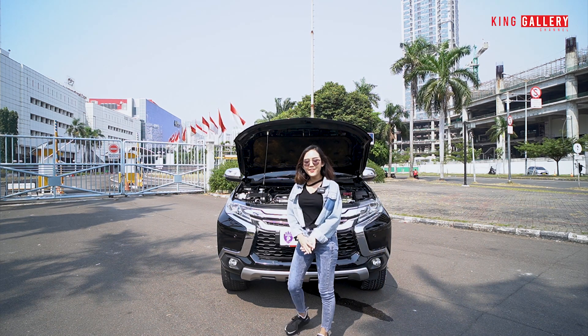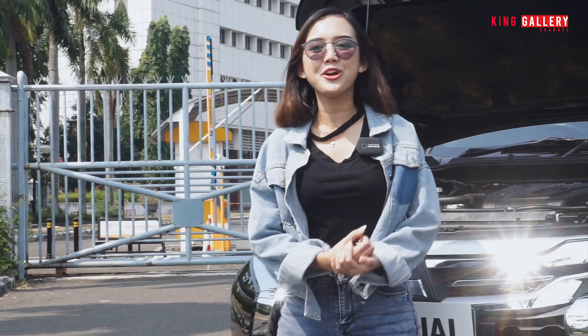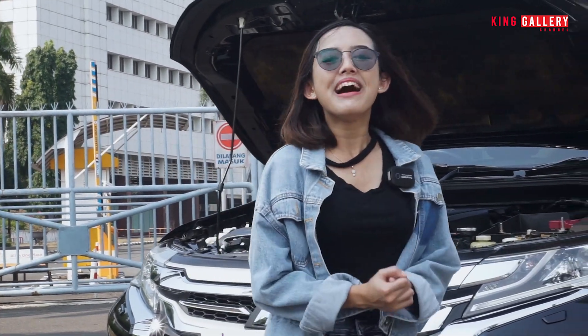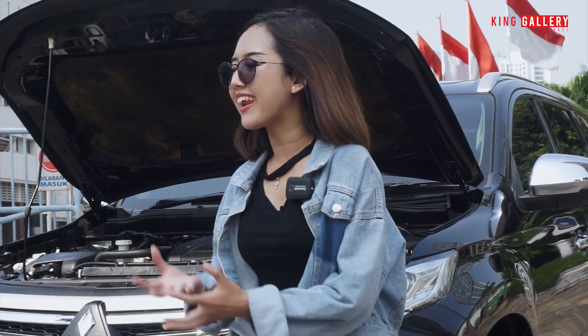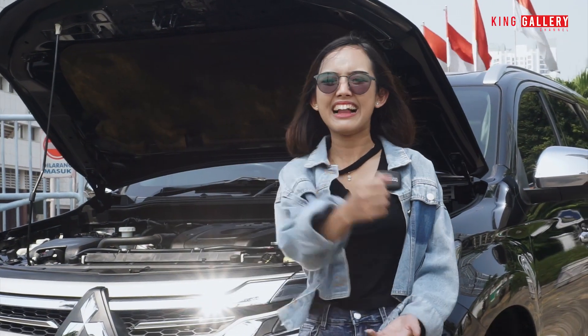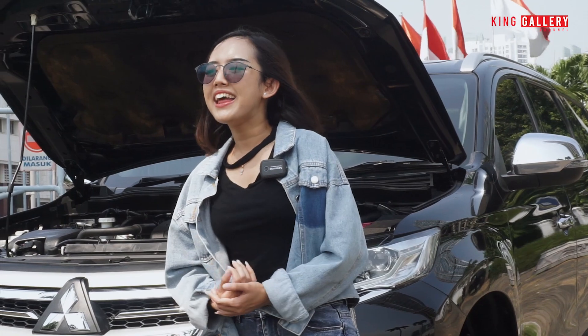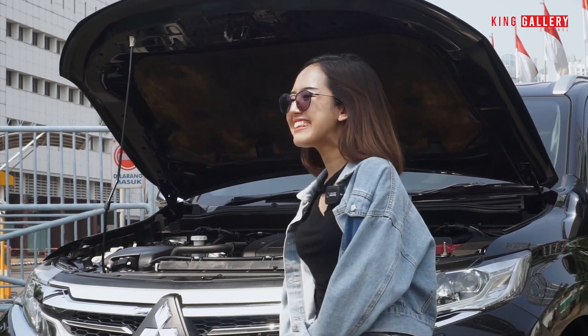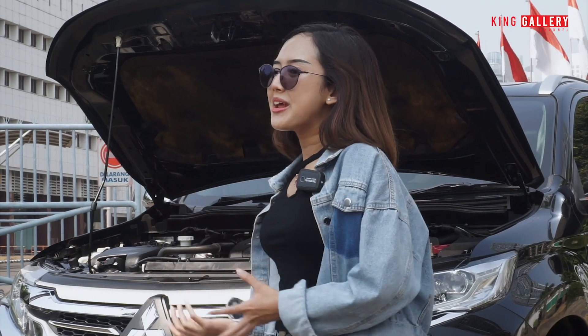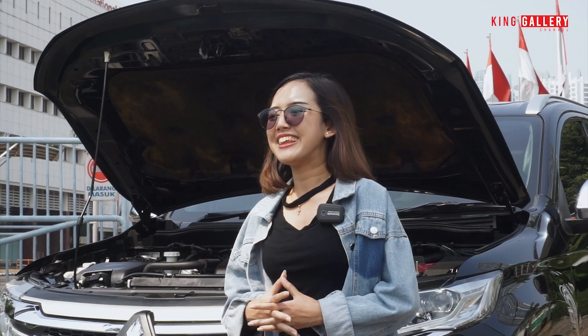Anggi sudah merasakan tadi test drive dan rasanya benar-benar asik banget, enjoy banget, happy banget. Semakin ada rasanya Anggi ingin memiliki mobil ini — Anggi aja sudah geregetan pengen punya mobil ini, apalagi kalian. Makanya tunggu apa lagi. Kalau Anggi butuh waktu dulu untuk nabung, tapi buat kalian yang memang sudah tergiur, langsung aja buruan ke King Gallery sekarang juga.